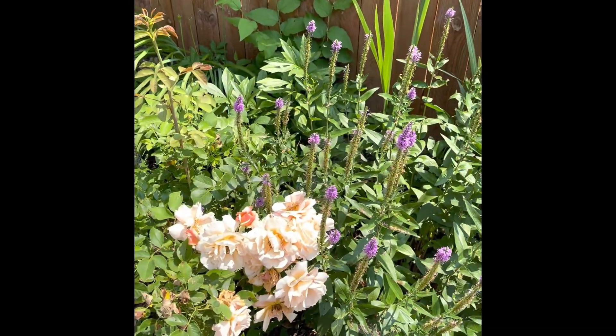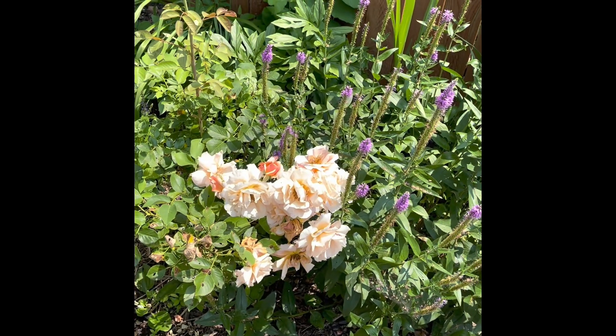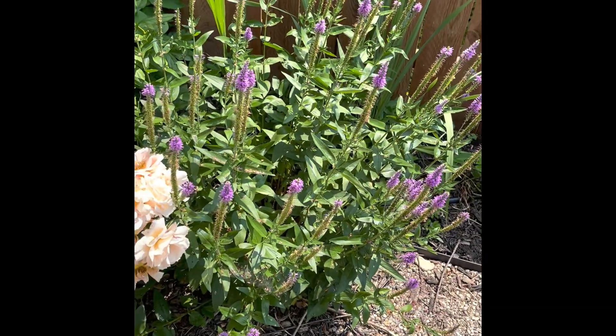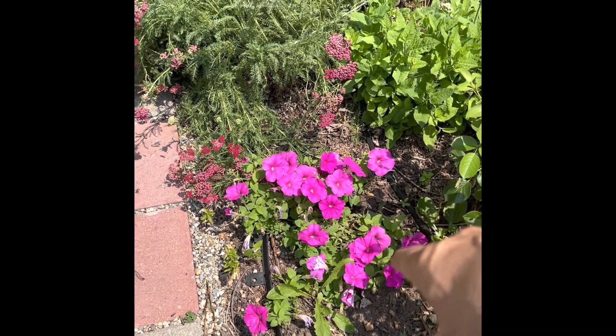We have the nepeta here — this is a purple nepeta. I think it's a nepeta, maybe a veronica, but the bees just love it. I mean they are just all over it, which is wonderful. And then these of course are annual petunias down here.